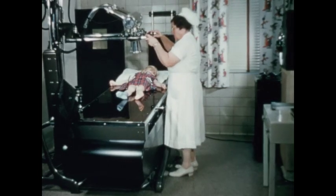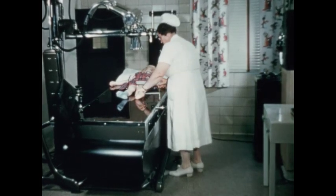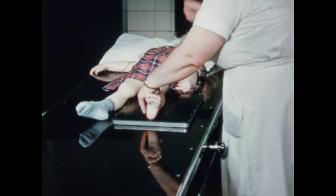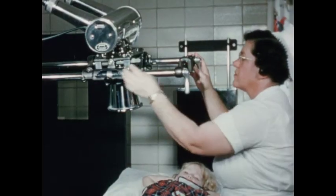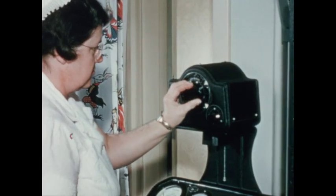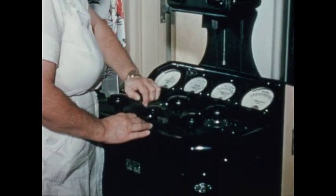Barney has a complete x-ray department for both inpatient and outpatient use. Here, the technician is taking an AP x-ray of the lower extremity. The cassette containing the film is placed under the patient's leg. The x-ray tube is adjusted for height and settings are made for the proper densities. Films are developed in Barney's own dark room and interpreted by the staff x-ray specialist.